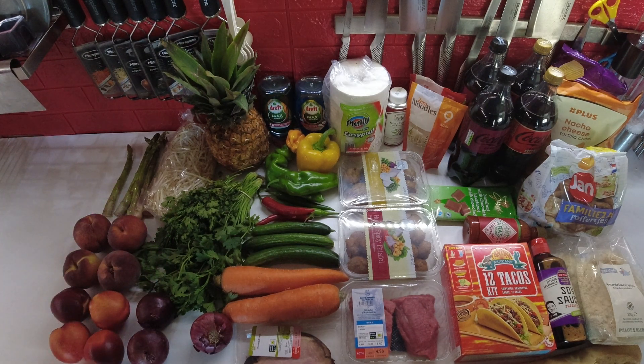I got some peaches and some nectarines for snacking. Some onions because I was running low. And some parsley and coriander.